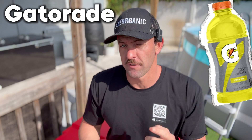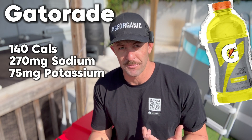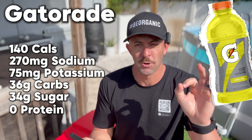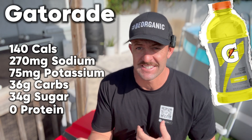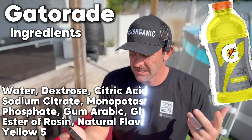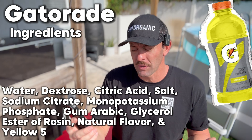We're going to look at each serving. One serving is going to put 140 calories back into your body, 270 milligrams of sodium, 75 milligrams of potassium, 36 grams of carbs, 34 grams of that is sugar, zero protein. The ingredients: water is first, followed by sugar, dextrose, citric acid, salt, sodium citrate, monopotassium phosphate, natural flavors, and then yellow 5 — an artificial color. Truthfully, I'm not a fan of Gatorade, so I would stay clear of that.